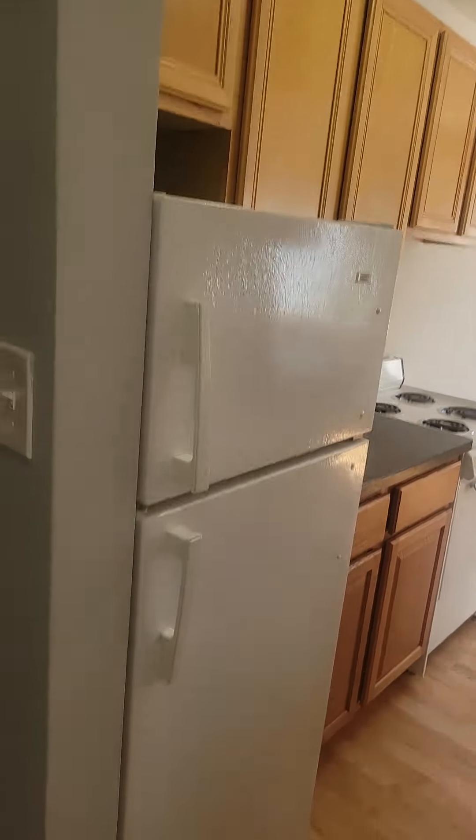This is unit 210 at the Winthrop building. It's a one-bedroom apartment. It's available now. I believe they hold it up a couple weeks for vacant units.